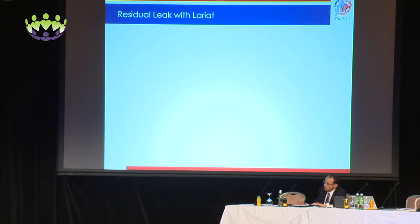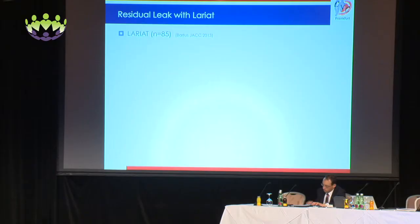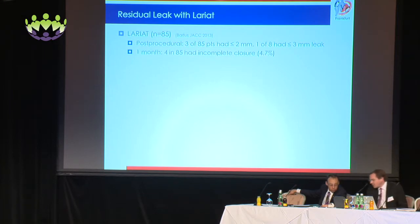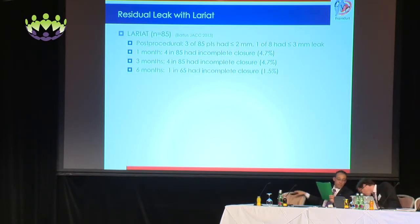Going on to Lariat — residual leak with Lariat: how often does this happen? Recently presented in JACC, in 85 patients the post-procedural leak was 3 of 85 patients with a leak less than or equal to 2 millimeters, and 1 of 8 had a leak less than or equal to 3 millimeters. At one month, 4 of 85 had incomplete closure — 4.7%, which is the take-home number. At three months, the same 4 of 85 at 4.7%. At six months, it was 1 of 65, listed as 1.5%.